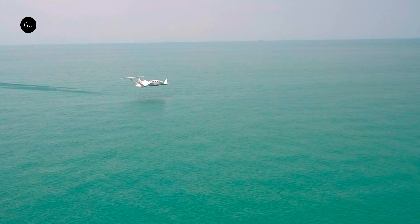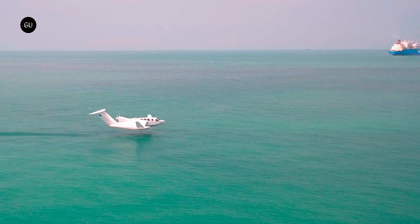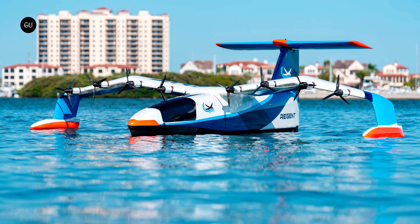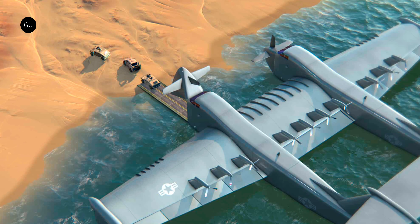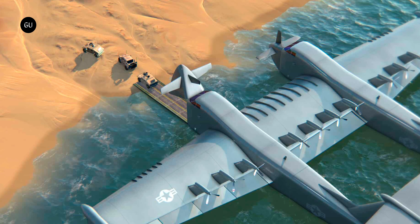While the AirFish 8 stands out for its proven design and operational efficiency, it is part of a broader trend towards innovative marine and air transport solutions. Competing technologies such as the fully electric Regent Sea Glider and DARPA's Liberty Lifter X-plane highlight the dynamic nature of this field and the ongoing search for cleaner, more efficient transport methods.